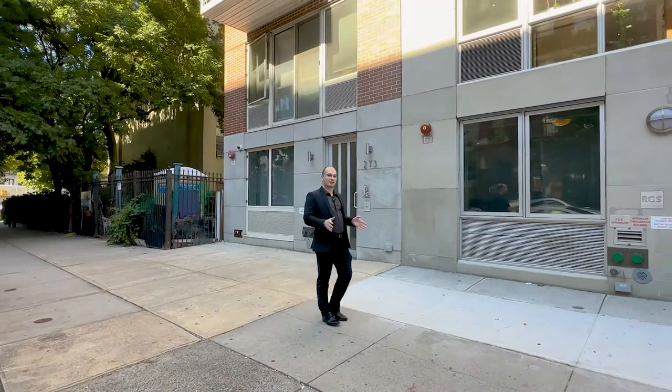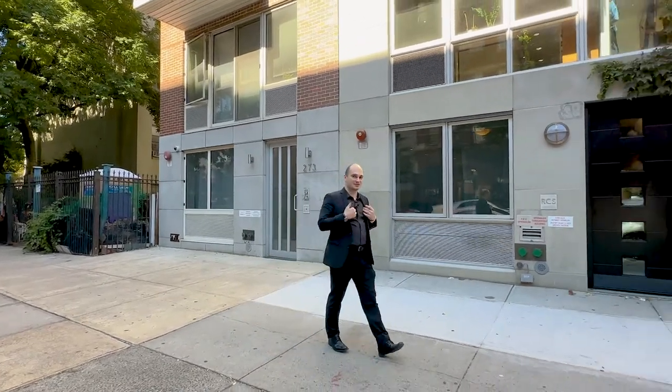What is up everyone, welcome back to the channel. My name is Sarges, I'm a licensed real estate agent with Core based here in New York City, and in today's video we're going to tour a beautiful triplex apartment.